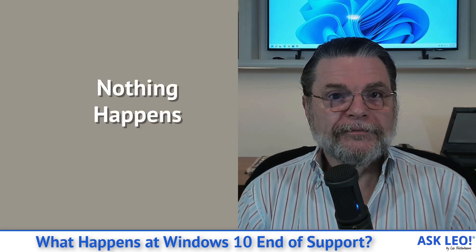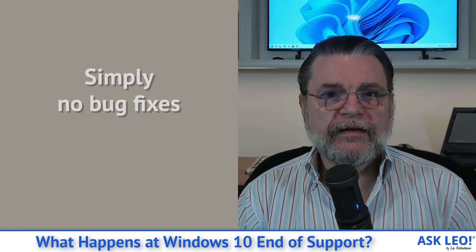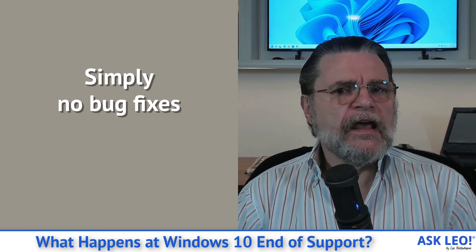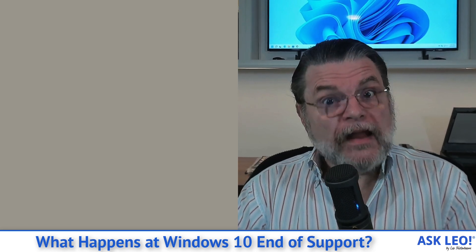That means nothing happens on that day. Your machine will keep working. Your applications will keep working. Life will go on. What will happen on that day is that Microsoft will no longer make any bug fixes after that day for Windows 10. If it's a security bug, an application bug, or something else in Windows 10 that needs to be fixed, it won't be after October of 2025. That's what end of support means.